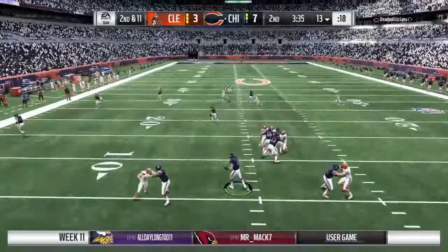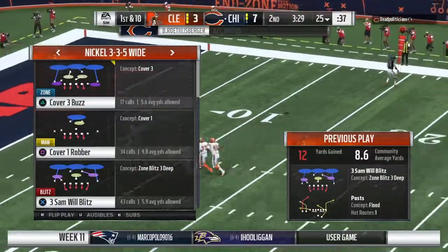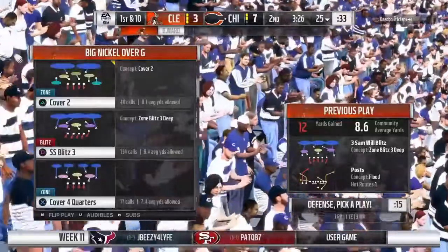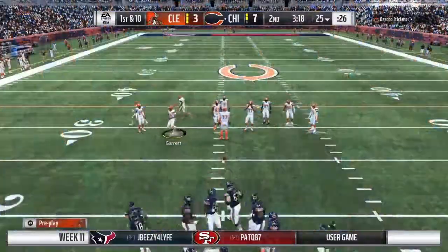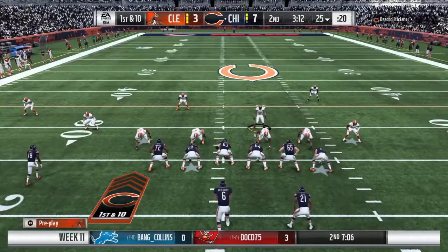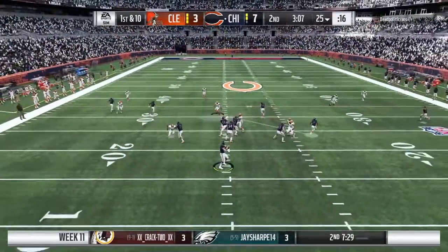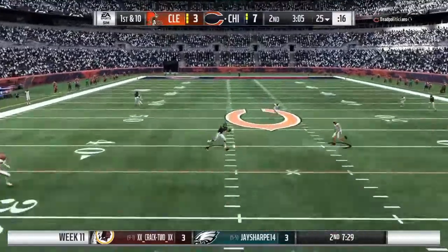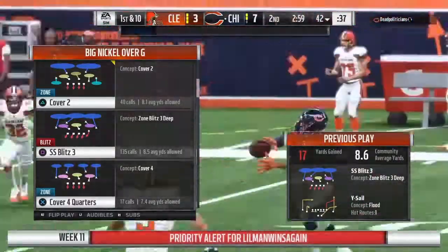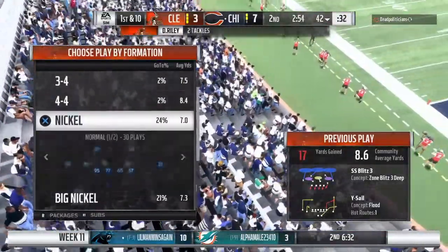Now Roethlisberger to throw on second down — throw outside, complete, it's Heinz, and brought down but not before reaching the 25. They pick up 12 on the play there and they move the chains. Now Roethlisberger on first down — over the middle and into the hands of his receiver Moore. They get him down but not before he takes it across the 40-yard line — 17 more yards on that one as they keep the drive rolling.